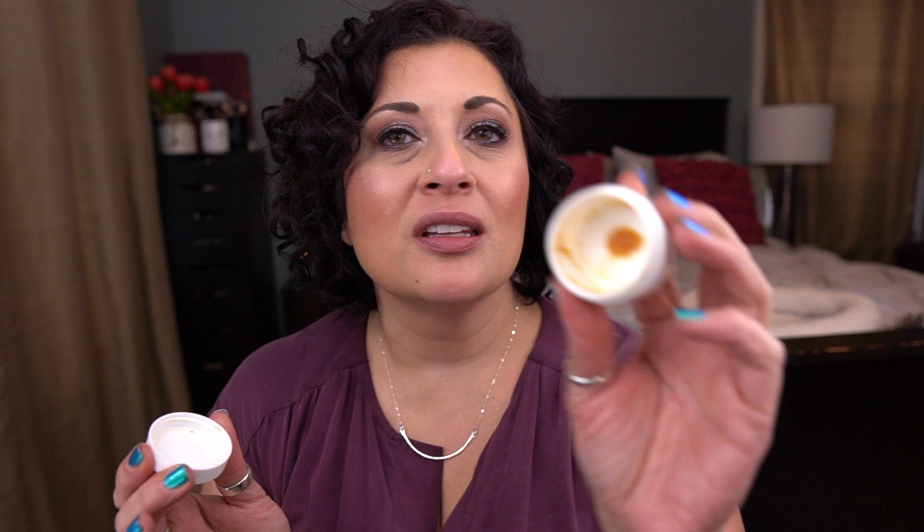Next, from Fresh, I finished the Sugar Face Polish. It was okay — very light in terms of exfoliating power. There's a little bit left at the bottom. It almost too quickly evaporated because it's a sugar polish; you put it on your face and it was gone. I don't feel like it did enough exfoliation, so I would never repurchase this. It was obviously a free sample.